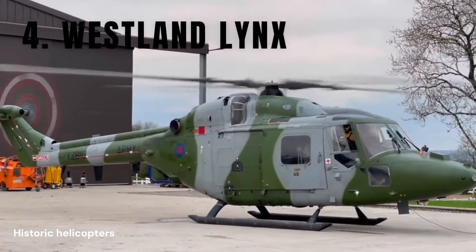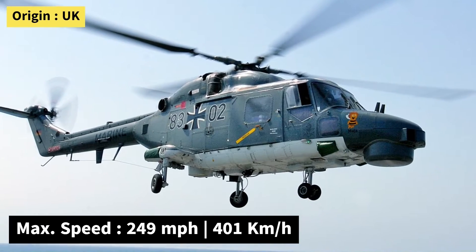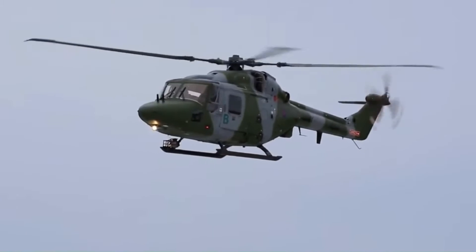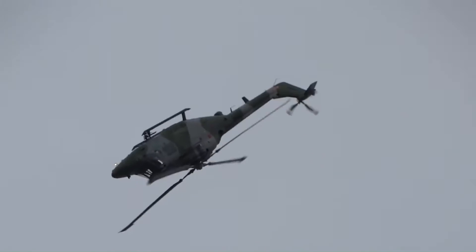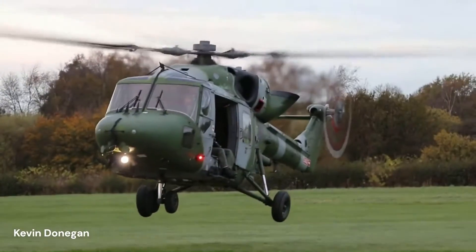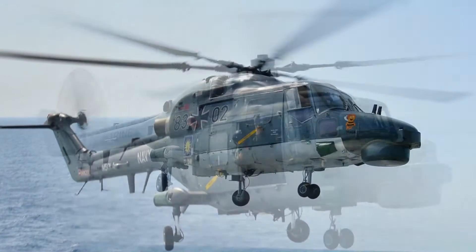Number 4: the Westland Lynx, first introduced in 1978, is a British-designed multi-purpose helicopter. It is known for its nimbleness and speed, capable of reaching speeds of over 249 miles per hour with a range of 328 miles. The Lynx's sleek and streamlined design, with a rotor system featuring four-bladed main and tail rotors, allows it to perform aerobatic maneuvers like loops and rolls. It can carry up to 8 people or about 3,000 pounds of cargo. The Lynx has found success in anti-submarine warfare, troop transport, search and rescue, and reconnaissance missions. While some navies have retired their Lynx helicopters, others including Brazil, South Africa, Malaysia, Germany, and South Korea continue to use them.